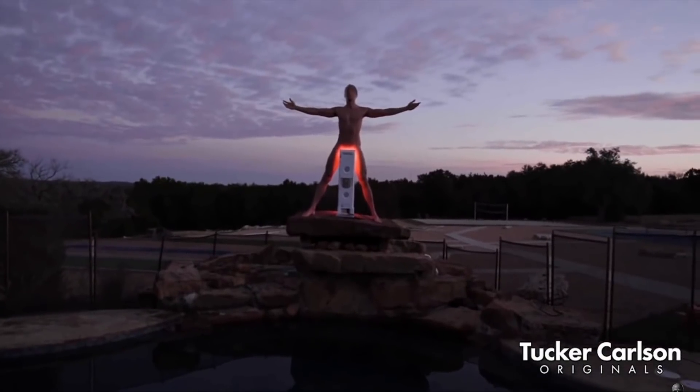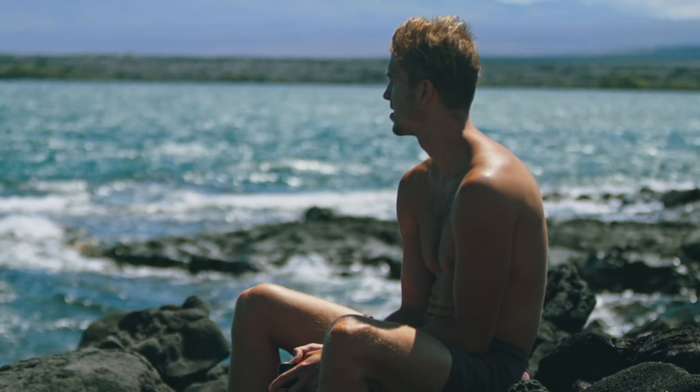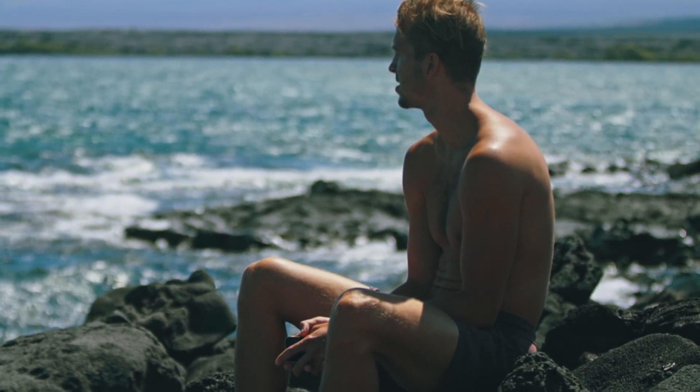Hey, what's up guys? Light therapy has been getting a ton of attention lately, and even though sunlight therapy has been around for centuries to treat things like mood disorders and vitamin D deficiencies, there has been an explosion of popularity surrounding light therapy, especially when it comes to red light therapy.